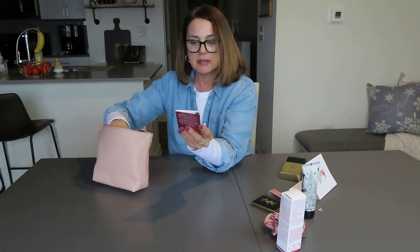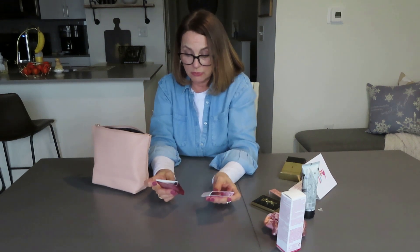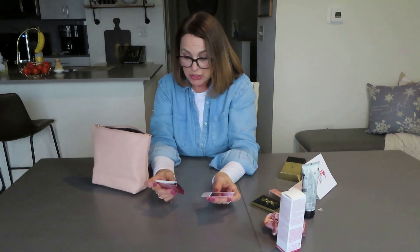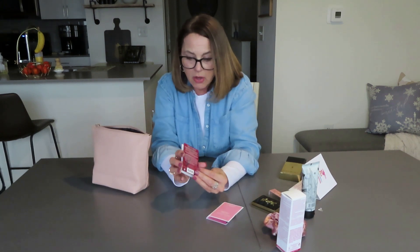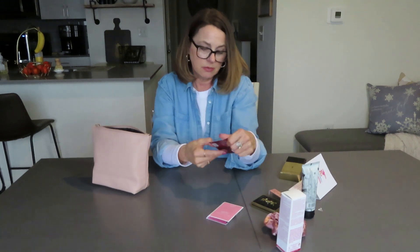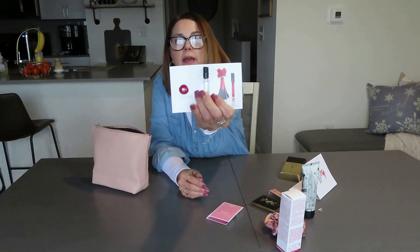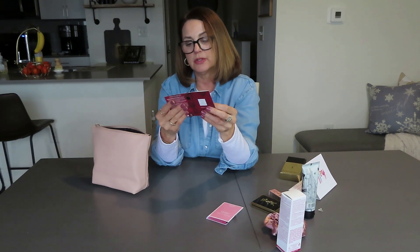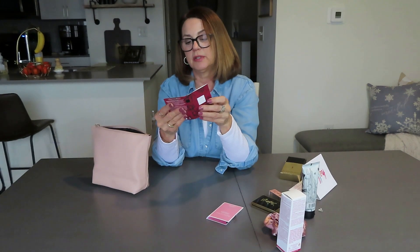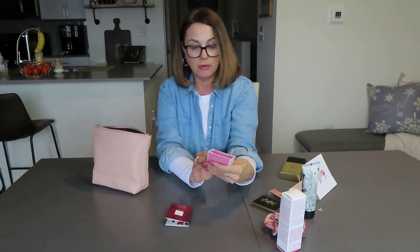Then we have some sample perfumes. There's Ralph Lauren Beyond Romance — I like that one. And there's La Rouge by Christian Siriano, which is actually not a perfume but a red lip gloss, plus a perfume. The description says it's a spontaneous, fierce, and unapologetic fragrance that celebrates passion in all its forms — Eau de Parfum, Beyond Romance. I love Ralph Lauren.